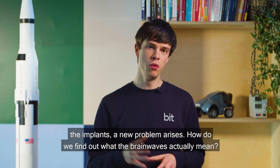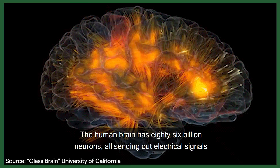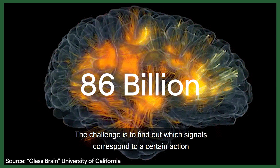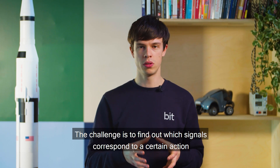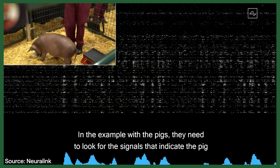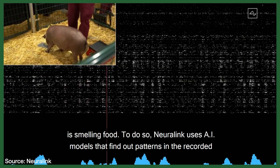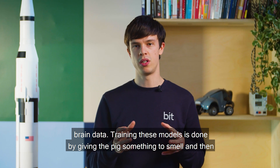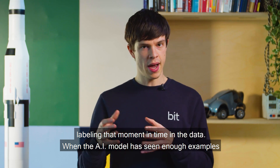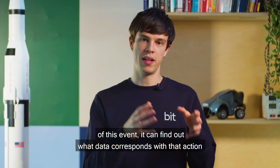After installing the implant, a new problem arises: how do we find out what the brainwaves actually mean? The human brain has 86 billion neurons, all sending out electric signals. The challenge is to find out which signals correspond to a certain action. Neuralink uses AI models that find out patterns in the recorded brain data. Training these models is done by giving the pig something to smell and then labeling that moment in time in the data. When the AI model has seen enough examples of this event, it can find out what data corresponds with that action.